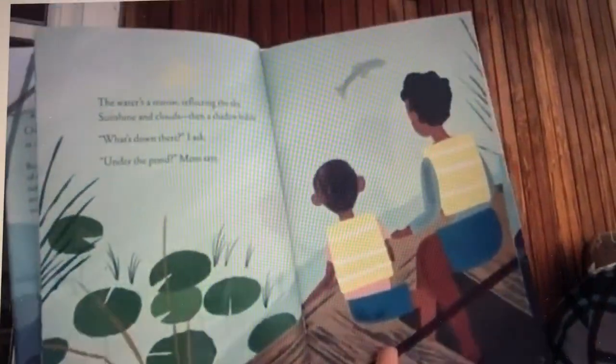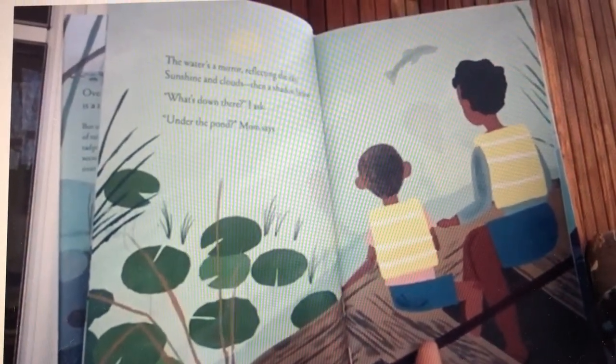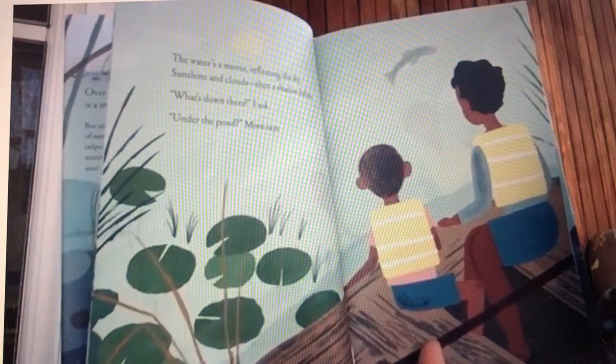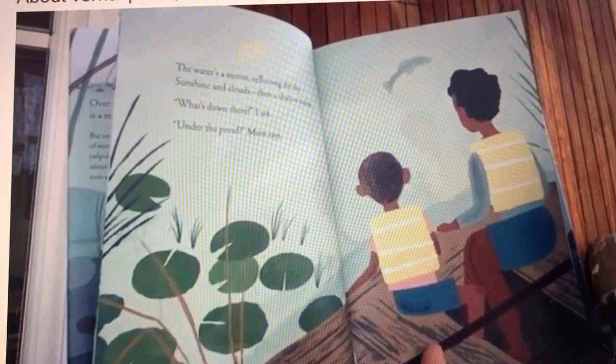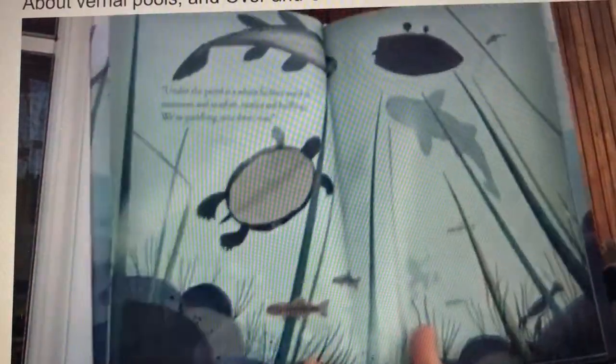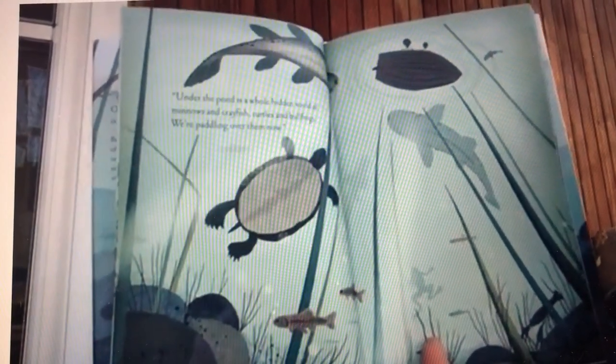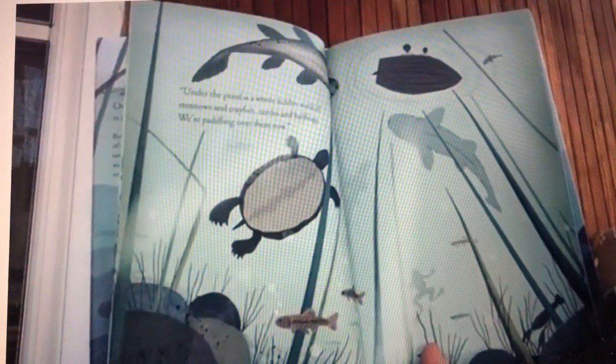The water is a mirror reflecting the sky — sunshine and clouds. Then a shadow below. 'What's down there?' I asked. 'Under the pond,' mom says. 'Under the pond is a whole hidden world of minnows and crayfish, turtles and bullfrogs.'